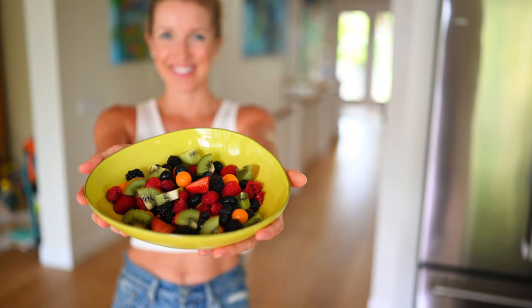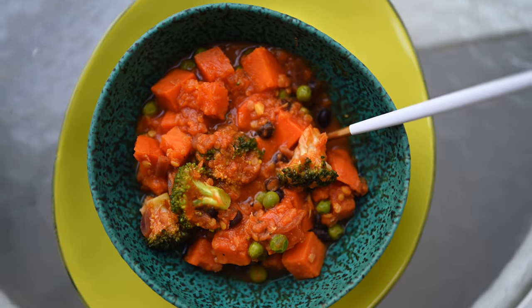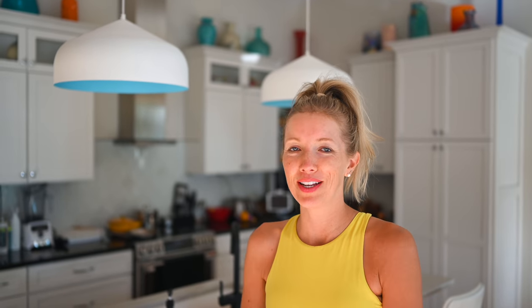Good morning you guys. Erin here at Eat, Move, Rest. Welcome back to another sunshiny day in Florida. We are seriously overdue for a What I Eat in a Day video. So this is a very special edition because it's not only going to be what I eat in a day as a breastfeeding mom of two, but what my two little ones are eating as well.